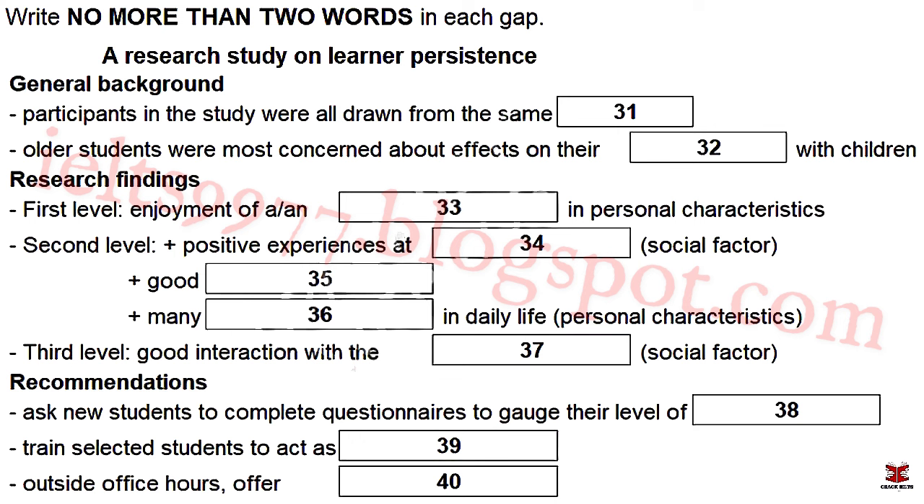It should be noted, though, that there was significant variation in home background to reflect the variation in our student population. I designed questionnaires to elicit what their concerns had been as they started the course and what had sustained them throughout the three years. Findings from the first section indicated that their worries when they started varied from financial concerns — though this had not been as strong as I expected — to career prospects. But mature students with children tended to emphasize uncertainties about their relationship with them. The second section looked at learner persistence under three main headings: social and environmental factors, other factors, and intrinsic or personal characteristics. I identified three levels of importance for each of these.